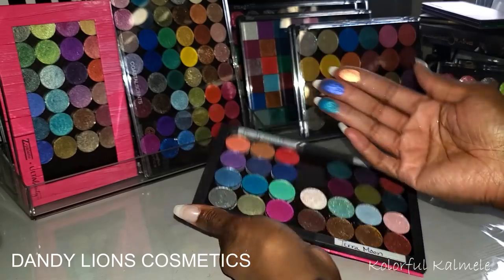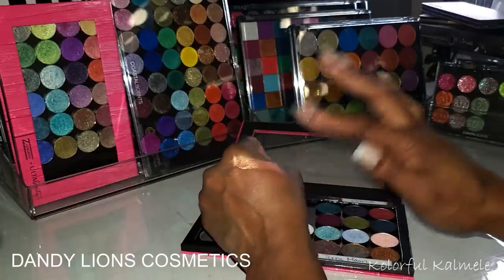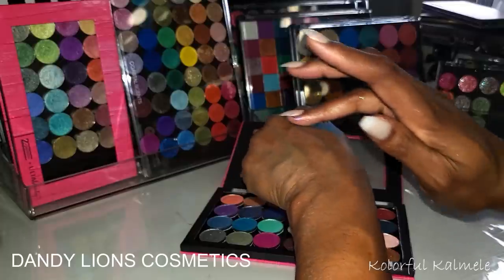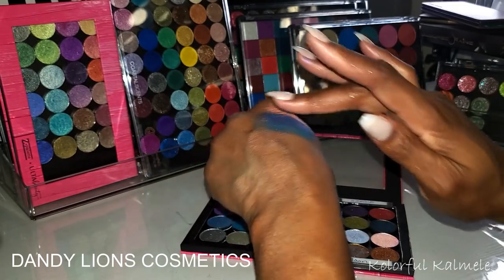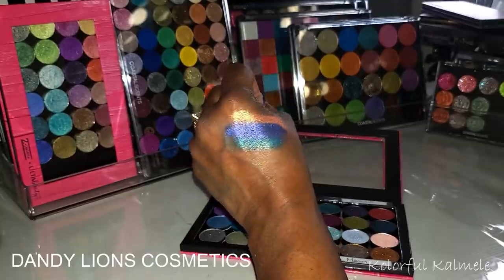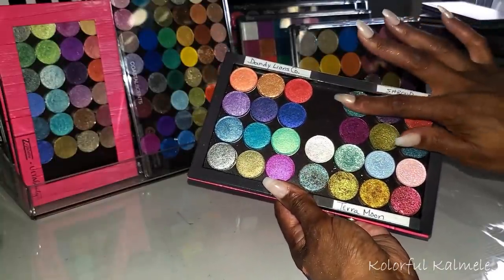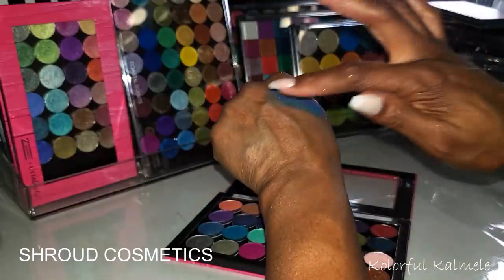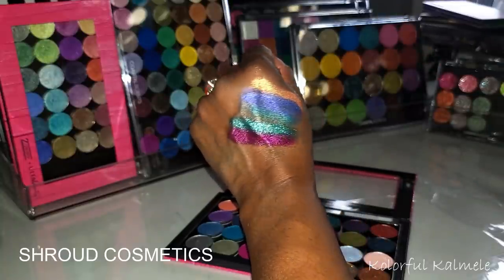Let me swatch a few from each brand. From Dandelions Co: this light peachy shade, this purple, and this turquoise aqua type shade. These are really pretty — they don't look super duper shimmery as some others. First impression: more satiny than anything else. They're gorgeous but they don't have that super duper bling bling. From Shroud Cosmetics — honey, Shroud is so freaking pigmented it's not even funny. Do you see that?! Shroud is the bomb.